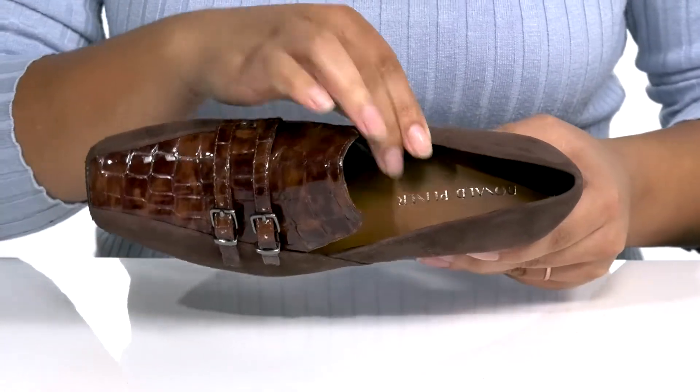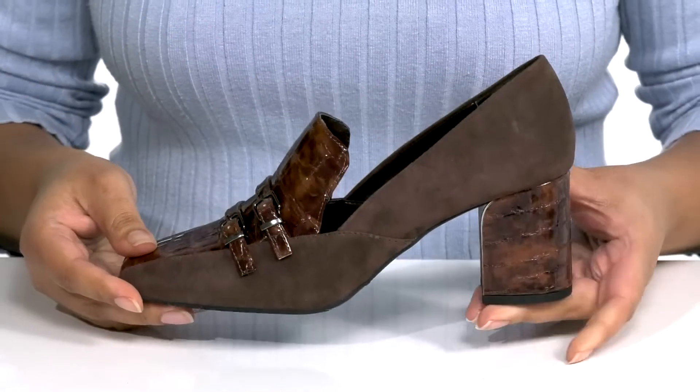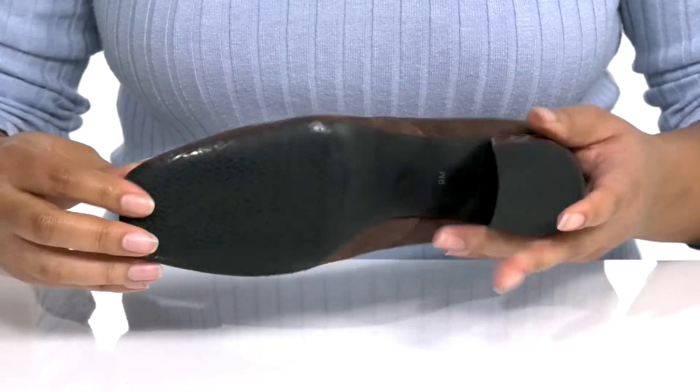Inside there is a polyurethane lining with a cushion footbed to keep you comfortable all day. You'll get about a three-inch boost in height with a wrapped block heel at the back, and it's all on top of a durable rubber outsole that has a logo tread for traction.